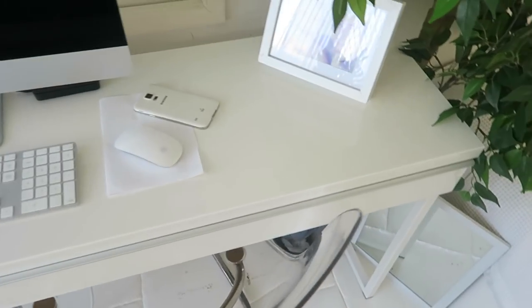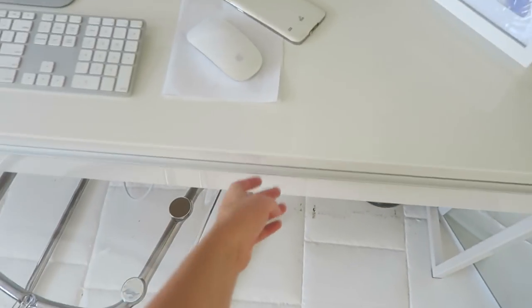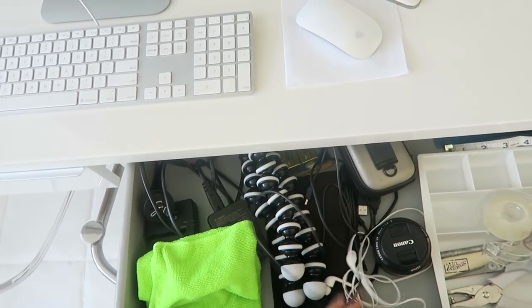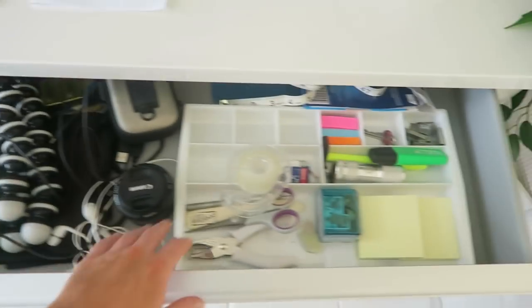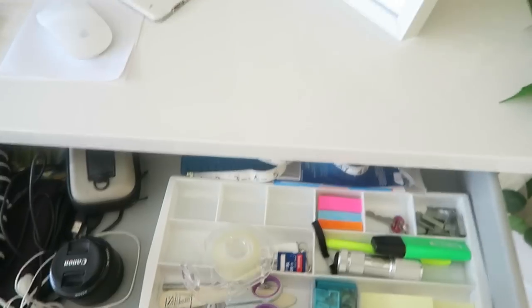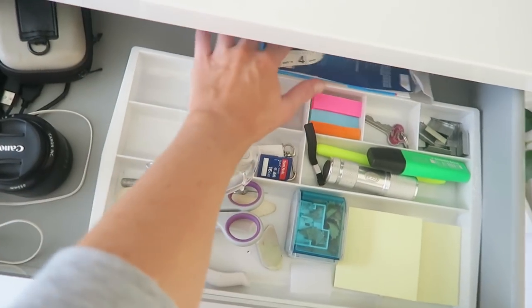Over this side I keep basically all my camera stuff — that's why it looks so messy. And any stationery and everything I keep sitting in here, plus some blue tack behind there.